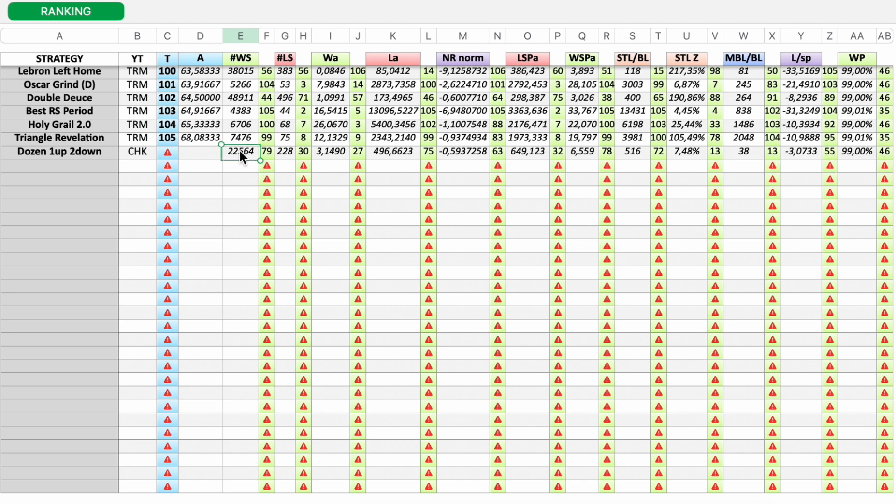Number of winning sessions: bad. Number of losing sessions: good. Average win: good. Average loss: bad. Normalized net result: bad. LSP average: good. WSP average: bad. Stop loss to initial bet level ratio: bad. Stop loss zone: good. Maximum bet level to initial bet level ratio: good. Loss per spin: bad.